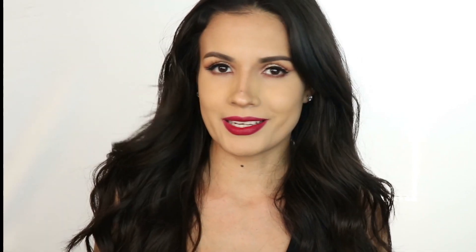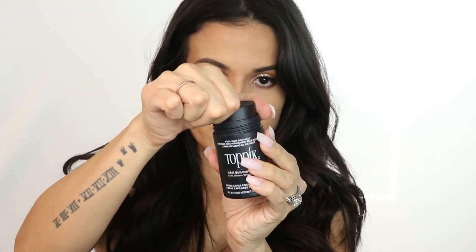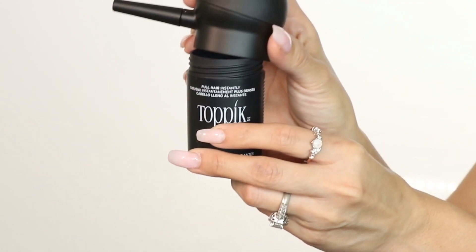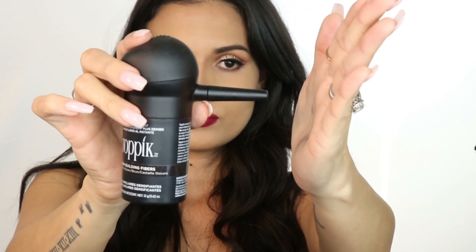I feel like black will be too harsh because my hair, even though it looks black, it's not black. It's castanho — dark brown, really really dark brown, but it's not black. So I'm going to be using dark brown. All you want to do is open it — look how cool that is. You just take the top off, look how it looks on the inside, and then apply the top. You see that? It's so fine, so you know it's not going to look harsh or crazy.